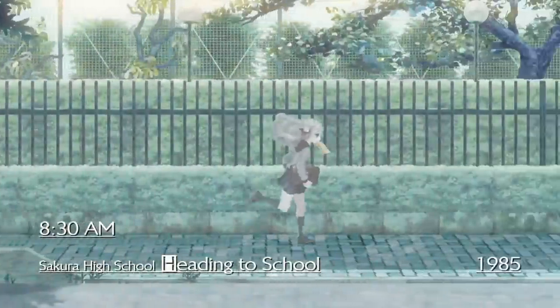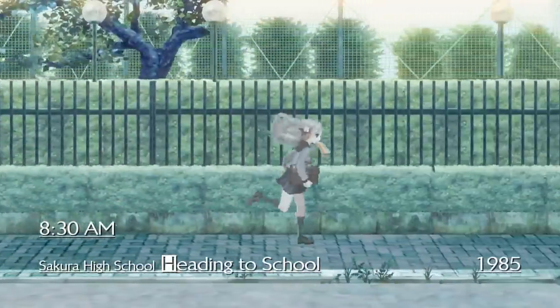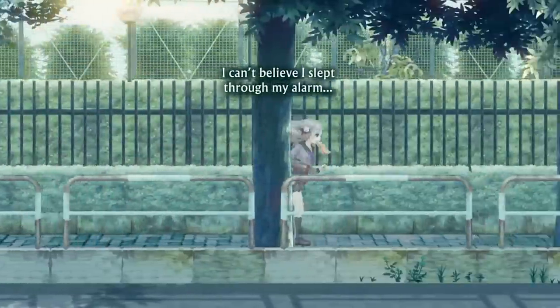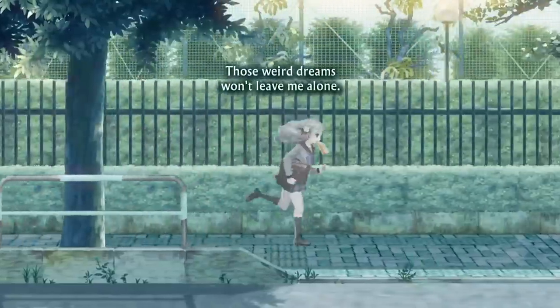Before we get deeper into it all, this will mostly be a spoiler-free review. Any major spoilers that lie past the prologues will be saved until the very end, so if you're still wondering whether or not you should pick this game up, no worries, you're safe.